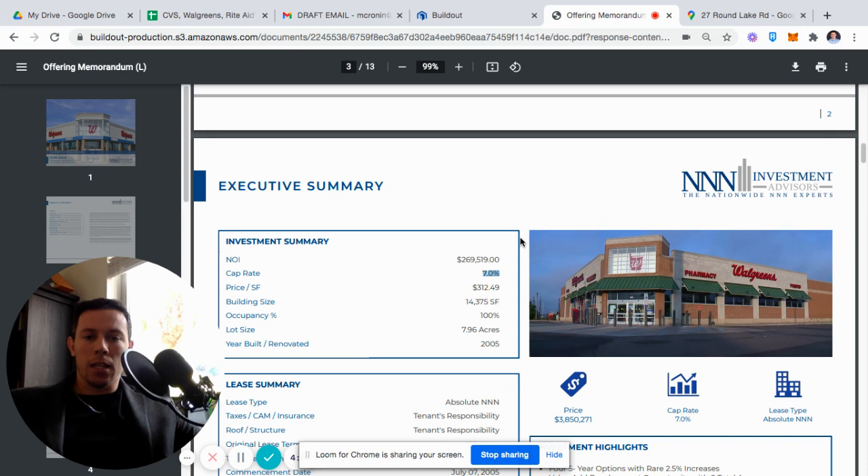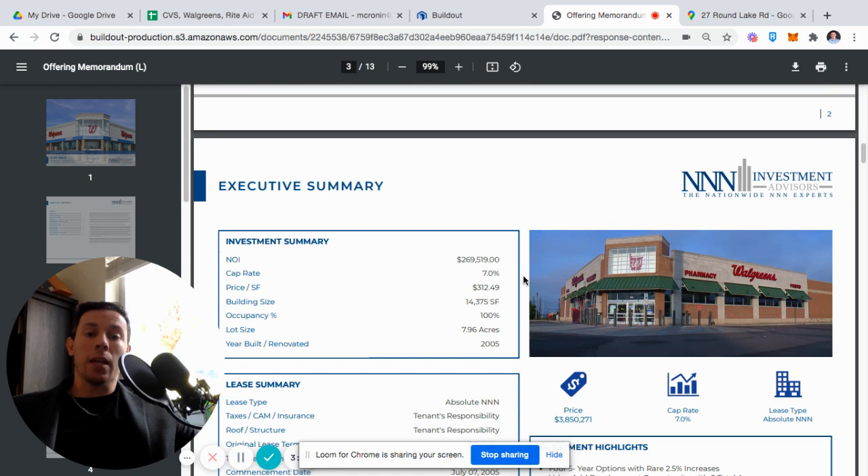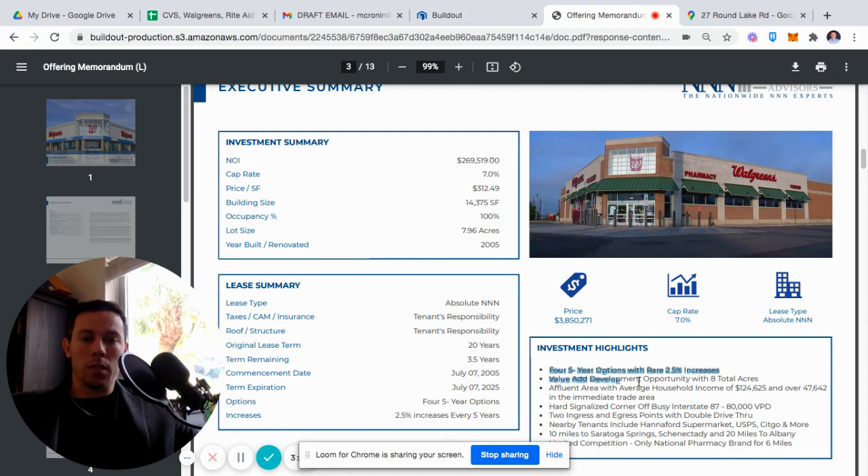We listed it at a starting point of a six cap, and raised it to a seven cap after we didn't get any offers. We did get a lot of offers at a seven cap, and I'll tell you why it makes a little more sense towards a seven cap, maybe even a seven and a half cap, compared to a six cap. The NOI is pretty normal, maybe even a little low for Walgreens. Interestingly, this property has 2% rent increases every five-year option, and there are four five-year options.